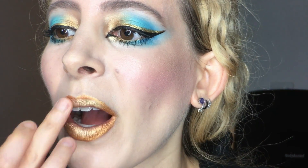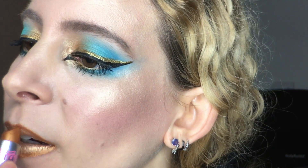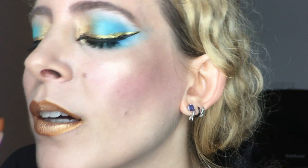I smoothed on some more Makeup Geek Magic Act eyeshadow on the center of the lips for an even shinier gold that matches the rest of the face better, and I ran the deeper gold lipstick around the outline to blend the shades together.